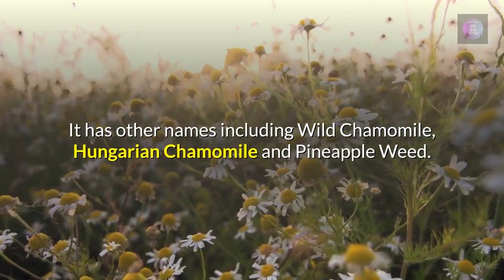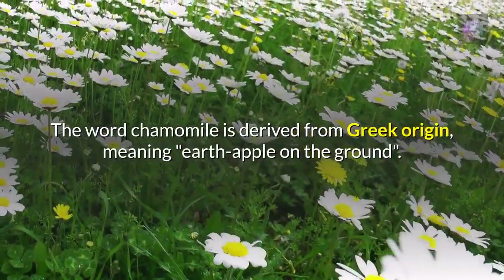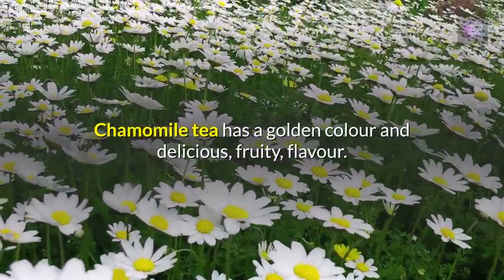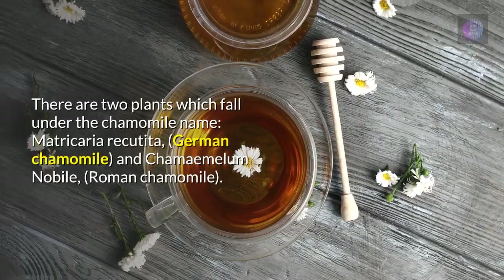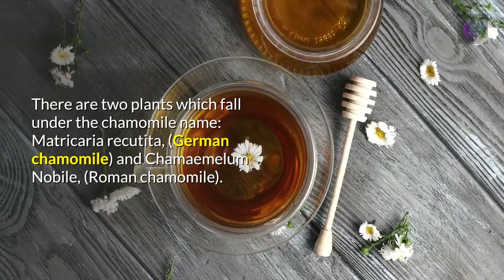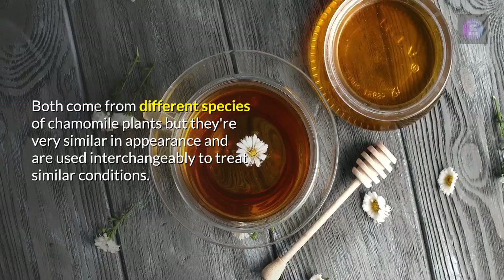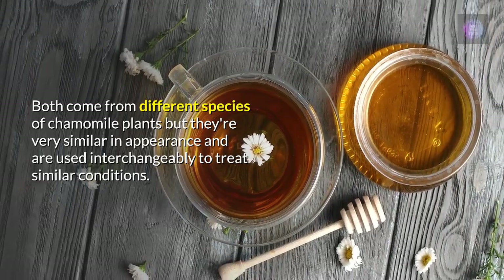It has other names including wild chamomile, Hungarian chamomile, and pineapple weed. The word chamomile is derived from Greek origin meaning 'earth apple on the ground,' due to the sweet apple-like scent of the plant. There are two plants under the chamomile name: Matricaria recutita (German chamomile) and Chamaemelum nobile (Roman chamomile). German chamomile is an annual plant while Roman chamomile is a perennial; both are used interchangeably to treat similar conditions.